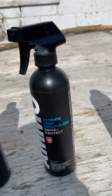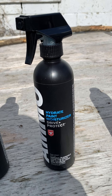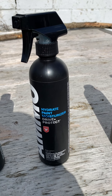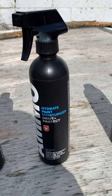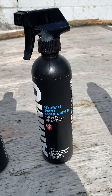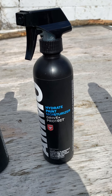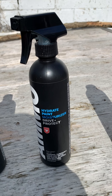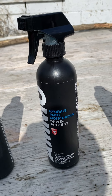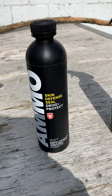One of my favorites is Hydrate paint moisturizer. This is used in the drying process — it makes the paint a little bit hydrophobic so when you put water on it, it washes away. It moisturizes the paint almost like lotion. Every time you wash the vehicle you use Hydrate to re-moisturize, just like with your hands — they get dry, you put lotion on them. Same thing with your paint.